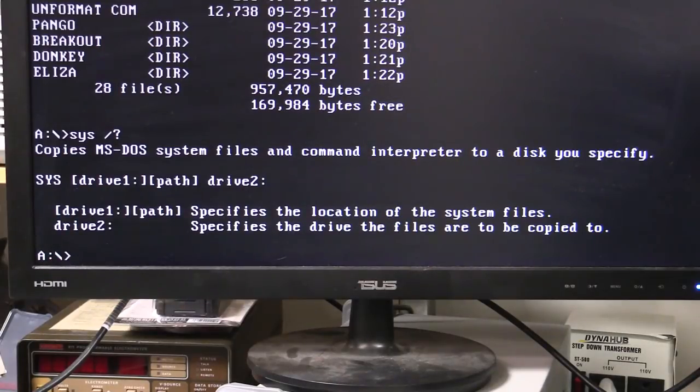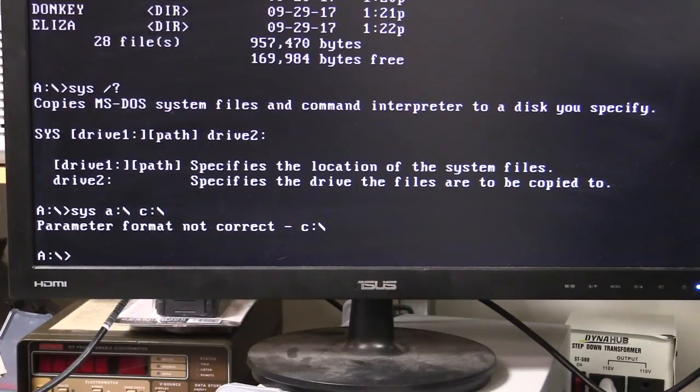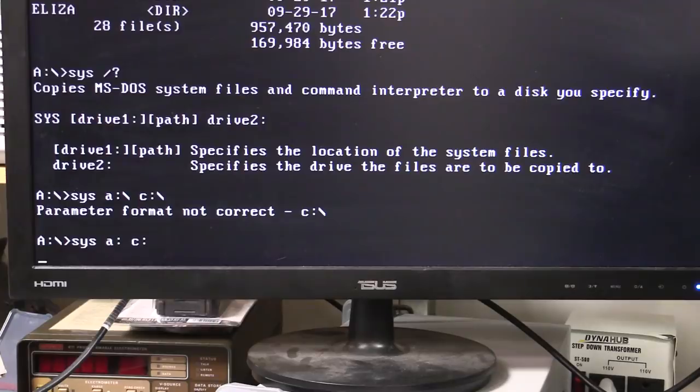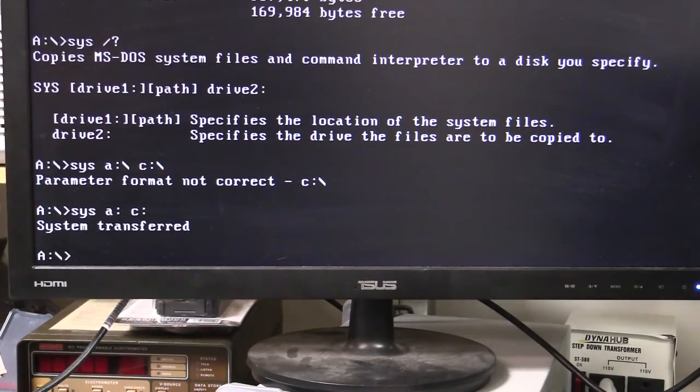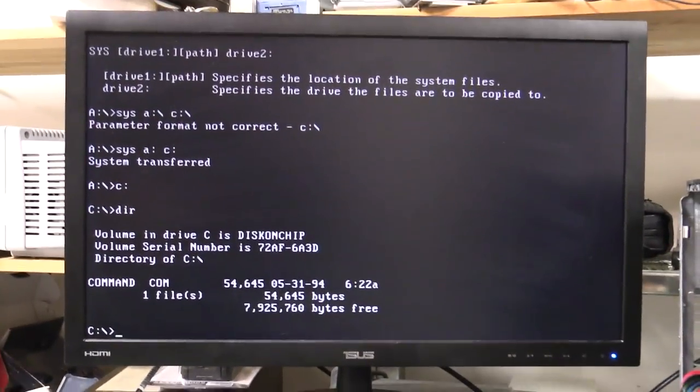Finally I'm at the point where I've got a bootable MS-DOS disk with all the files I need, including the all-important sys. So drive A to drive C — sys A C. That should work. MS-DOS 6.22 sys command: specify the location of the system files as A, then transfer to C. System transferred! Now let's reboot this puppy. I'll take the disk out — no longer booting from floppy. Give it the three-finger salute. There's no drive in A, so it should try and boot from C.